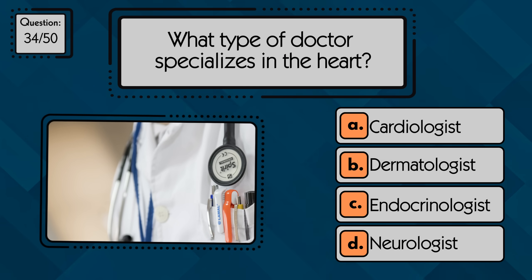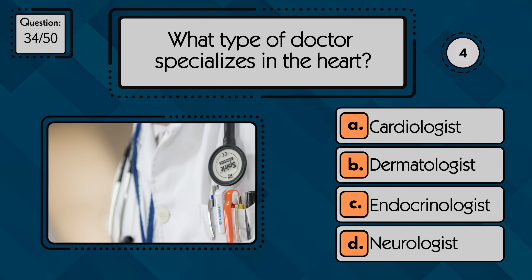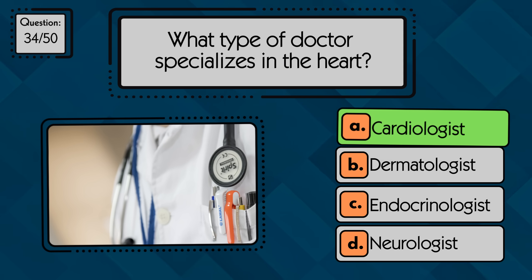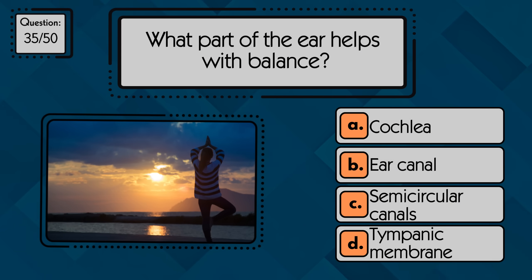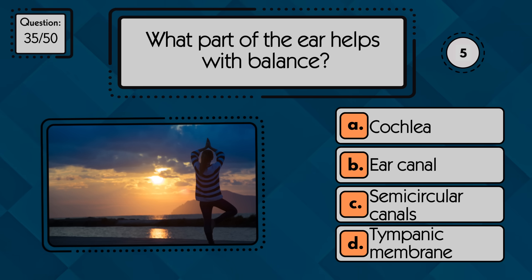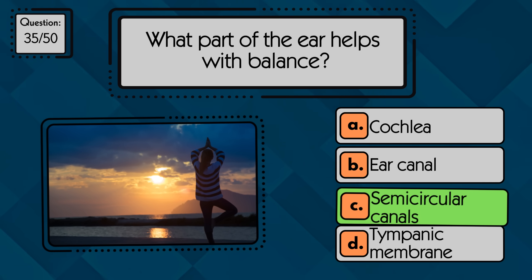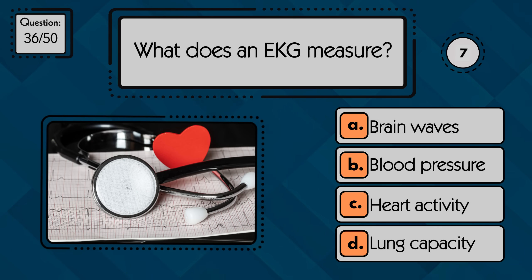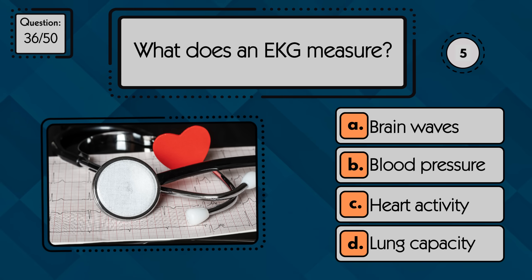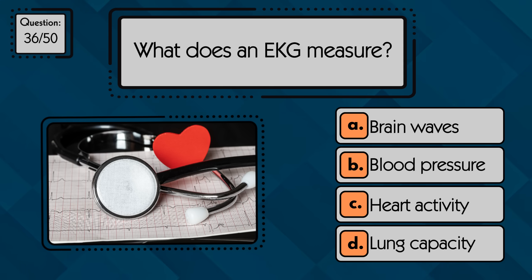What type of doctor specializes in the heart? A cardiologist specializes in the heart. What part of the ear helps with balance? The semicircular canals help with balance. What does an EKG measure? An EKG measures heart activity.